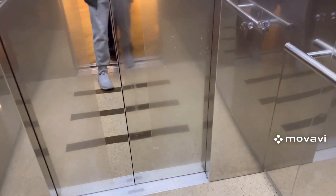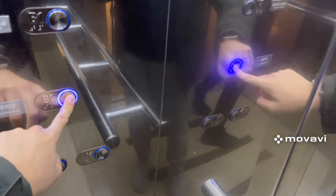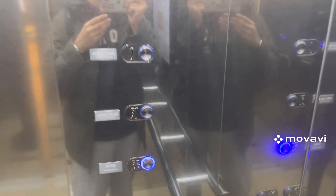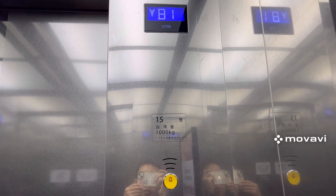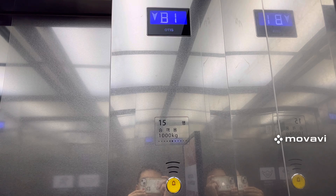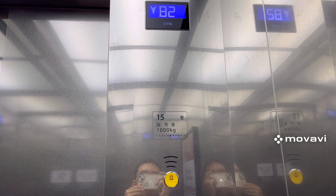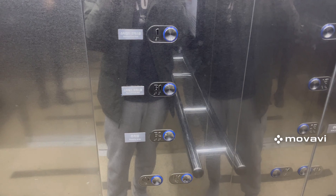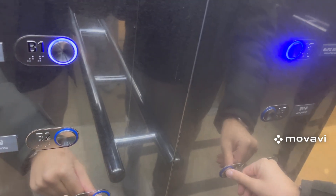Pretty nice elevator cab. Going down to B2 — watch the indicator. Here we are at B2, and these are the fixtures. We also have my friend Joshua. Now let's go back up to B1 and end the video there.